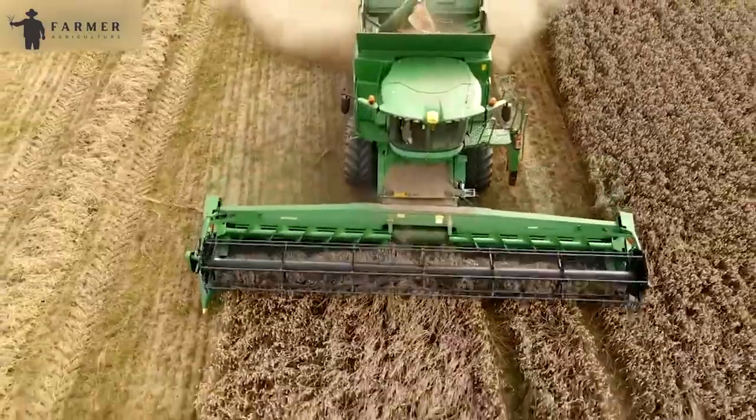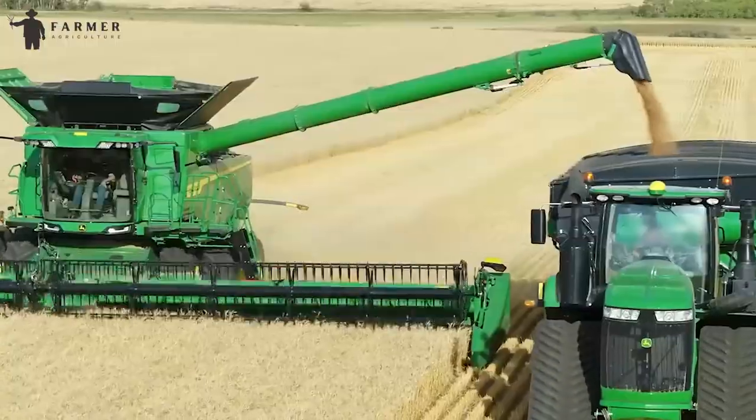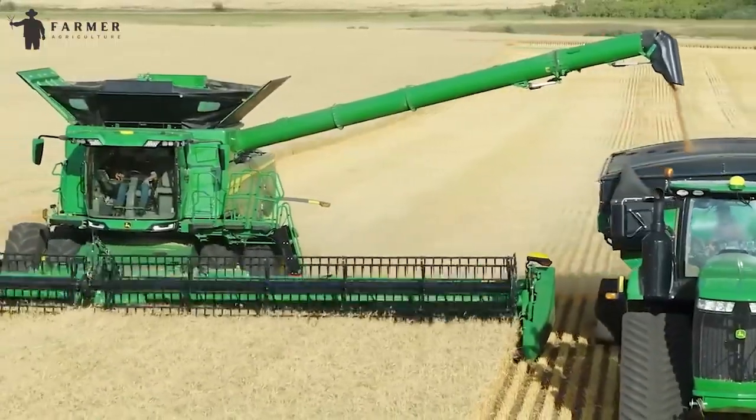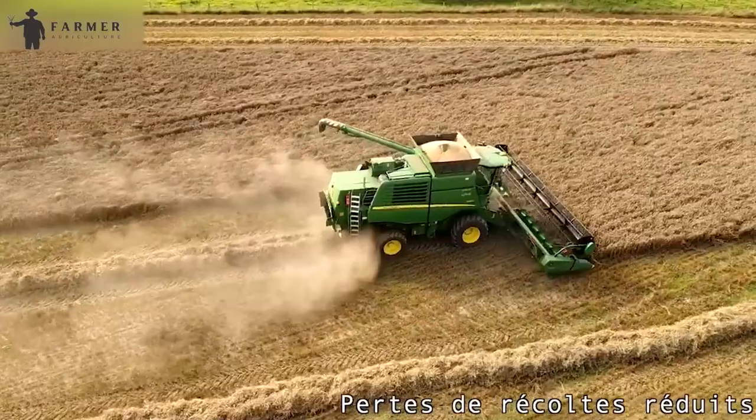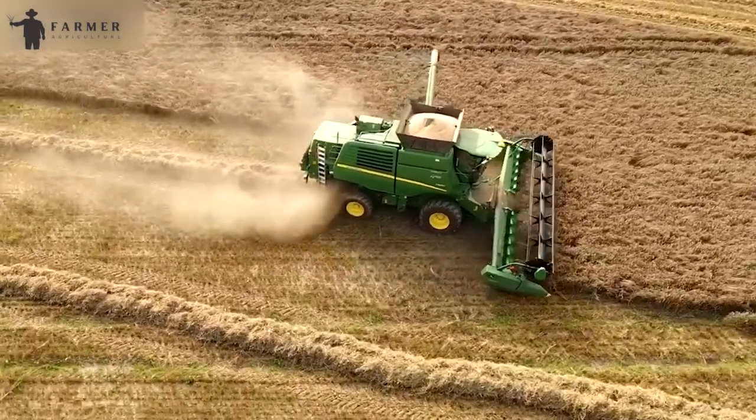In summary, John Deere's X-Series combines play a crucial role in advancing agriculture by incorporating smart technologies that empower farmers to achieve higher efficiency, make informed decisions, and ultimately enhance the overall harvesting process.